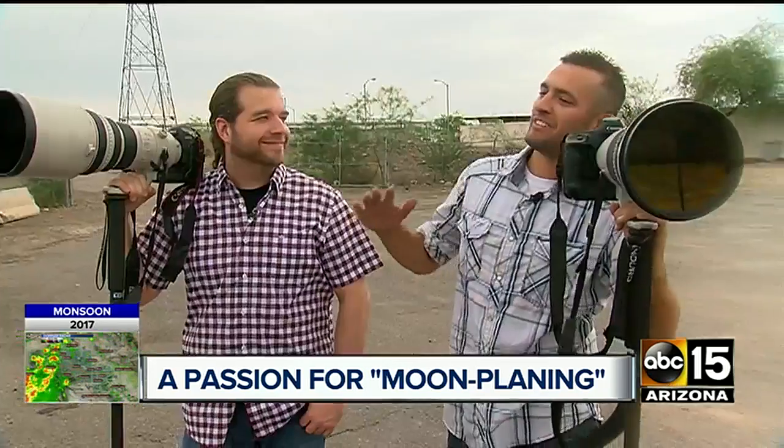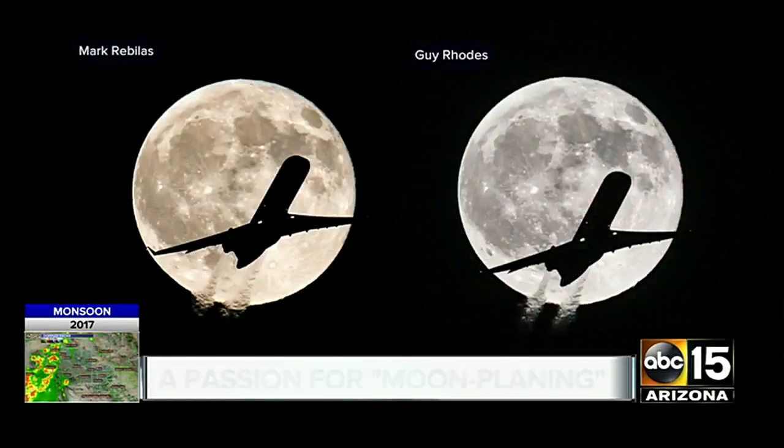I'm very pessimistic, so the whole time it's coming up I'm like, nope, it's going to be too high, it's going to be too low. And he's like, shut up man. There was some debate over which one of our photos was the best. Mine wins.